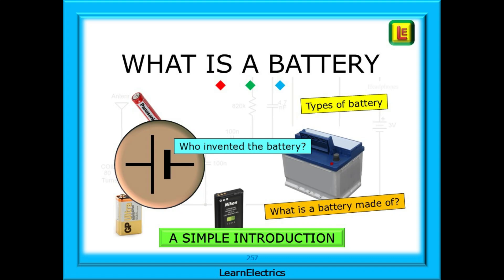This video takes a brief and simple look at batteries, those everyday objects without which modern day life would be so vastly different, answering questions such as what is a battery made of, what types of battery are there and who invented the battery.